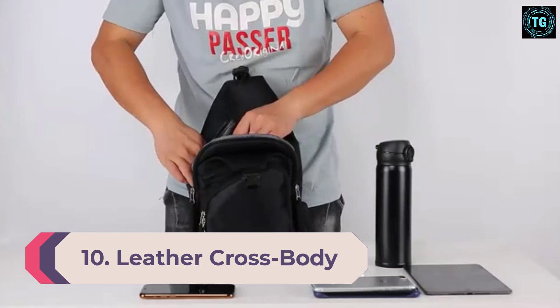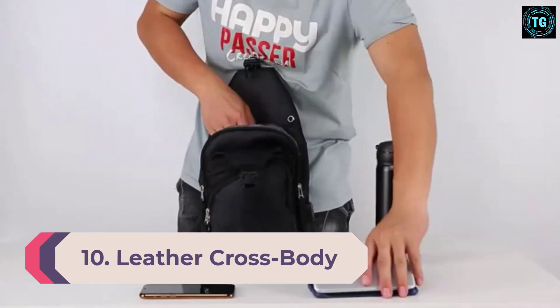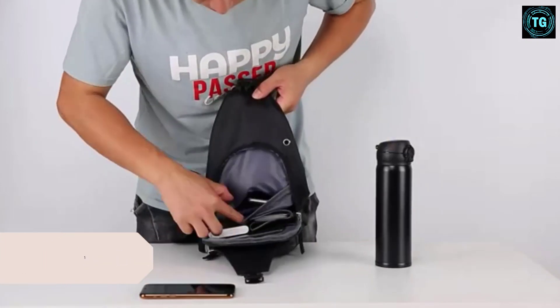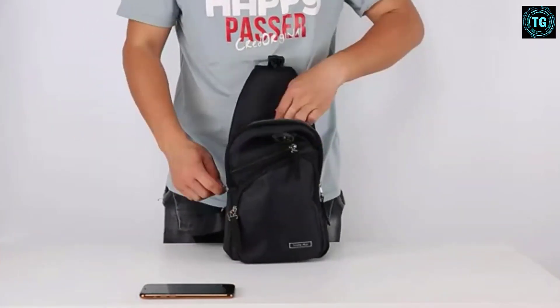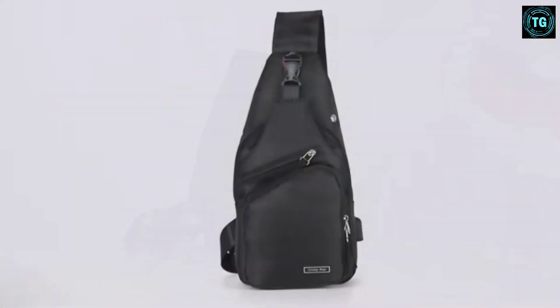Number 10: Leather Crossbody Messenger Bag slash Briefcase. This bag's design is very fashionable and it comes in three stylish colors. It's also customizable — you can have your initials embossed on it.